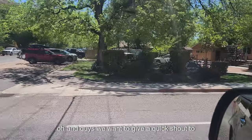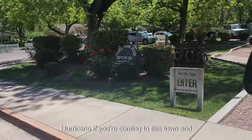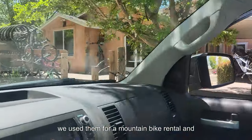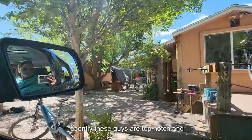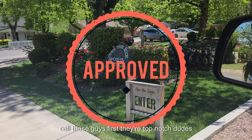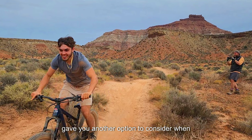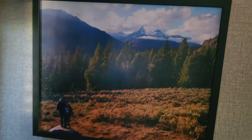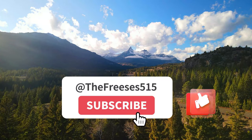We want to give a quick shoutout to Over The Edge — a bike company in Hurricane. If you're coming to this town and you don't have a bike, call these guys first. We used them for a mountain bike rental and a consultation on a bike purchase recently. These guys are top notch and really great with beginners like us. We hope that you enjoyed this video and that it gave you another option to consider when visiting this fantastic area. If you enjoyed the video, make sure you give it a thumbs up and subscribe to the channel. Thanks again and we'll see you next time.